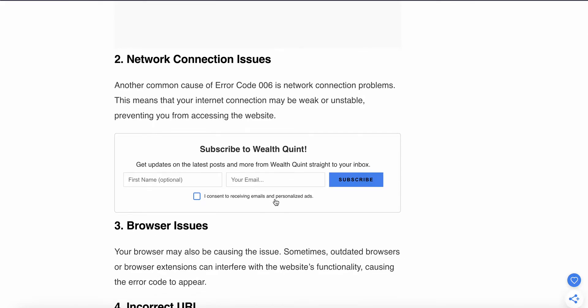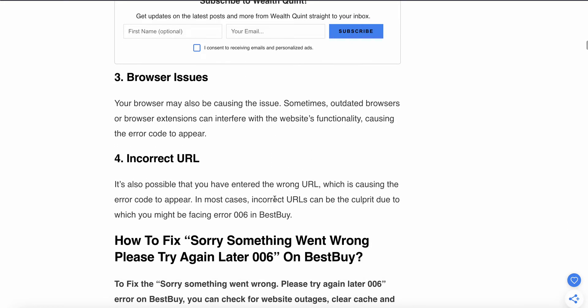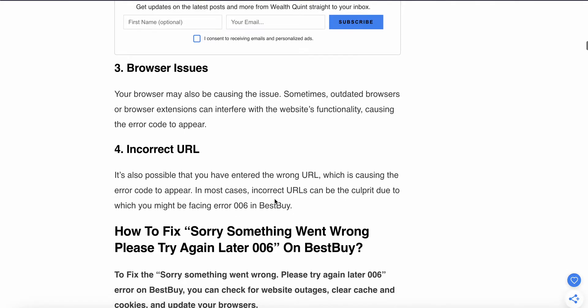Another common cause of error code 006 is a network connection problem — your internet connection may be weak or unstable, preventing you from accessing the website. Your browser may also be causing the issue; an outdated browser or browser extension can interfere with website functionality. Also, check your URL, as entering the wrong URL can also cause the error code to appear.